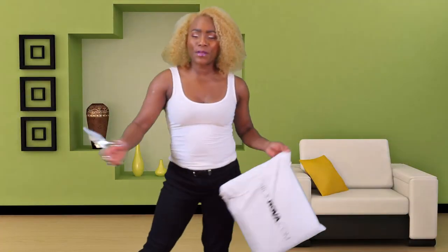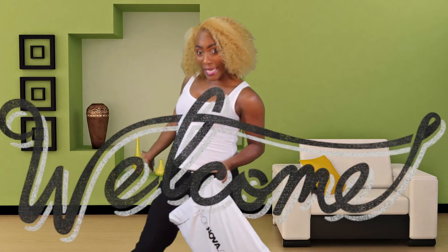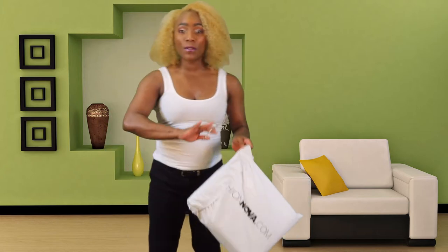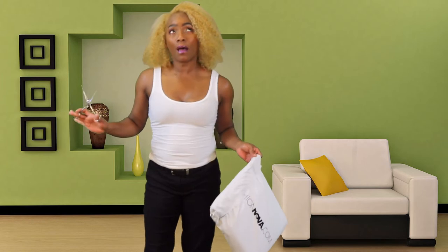What's up fancy beauties and bawls, welcome back to the channel. If this is your first time here, my name is Gina. Hey hey hey, what's up y'all.